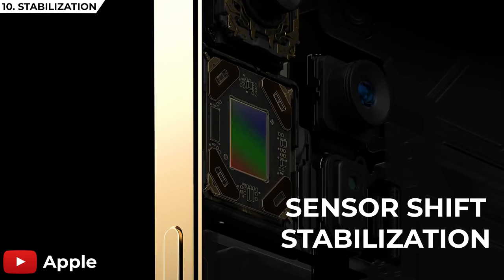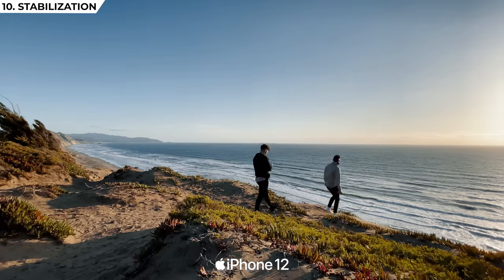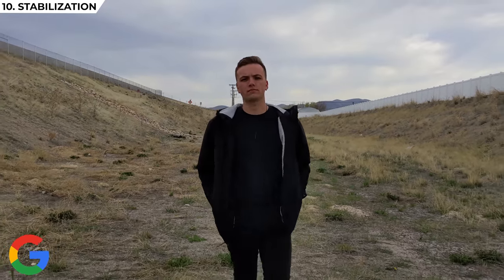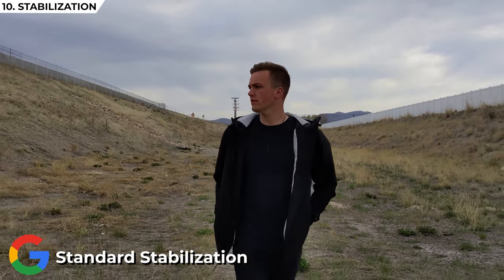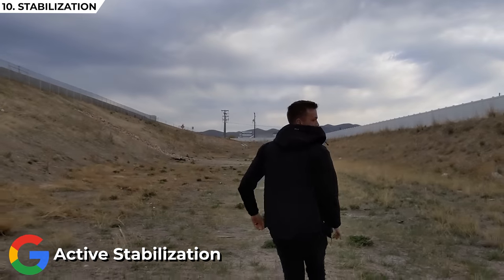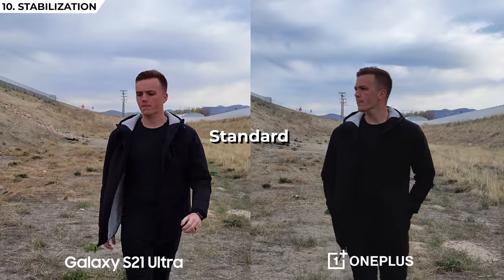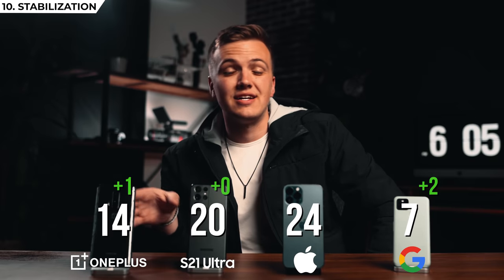The next test is stabilization. The iPhone wins this one — they introduced sensor shift stabilization into the iPhone 12 Pro Max, where the main lens physically moves to absorb movements naturally. The shots you're seeing were shot completely handheld but look like they were on a gimbal. Walking backwards tests confirmed the iPhone had the smoothest, most natural stabilization. The Pixel 5 comes in second with four stabilization modes: standard, locked, cinematic pan, and active. Third goes to the OnePlus — in super stable mode it remains intact quality-wise, while the Samsung's super stable mode falls apart a bit. So OnePlus third, Samsung fourth, though it was very close.